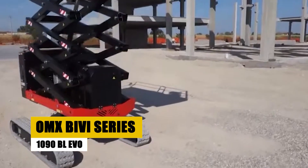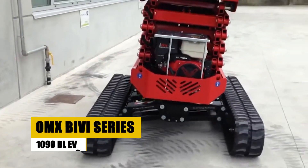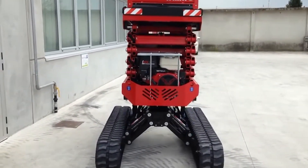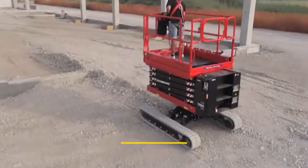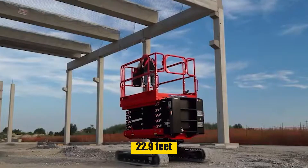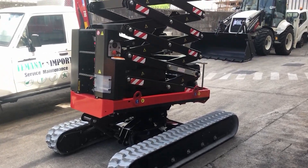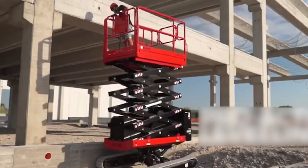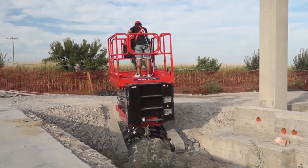The OMX BIVY SERIES 1090BL EVO Mobile Crawler Scissor Elevator is an engineering marvel, reaching up to 32.8 feet with a side-out reach of 22.9 feet. This machine brings versatility and efficiency to new heights. Designed for a variety of applications, from construction to maintenance, it's a key asset in challenging environments.